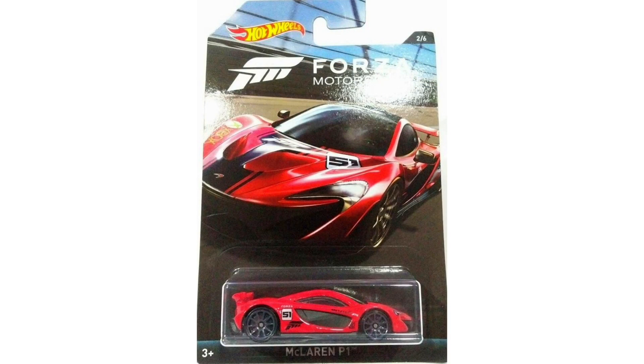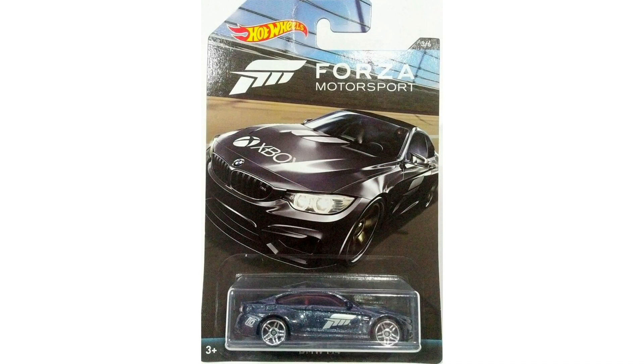The second model in this series is my personal favorite — it's a red McLaren P1 with a Forza 51 logo on the side and some black rims. The third model is a nice metallic gray BMW M4 with chrome wheels and the Forza logo on the side.